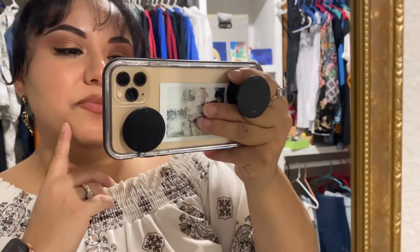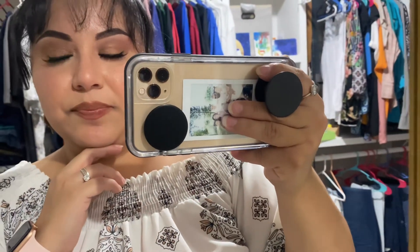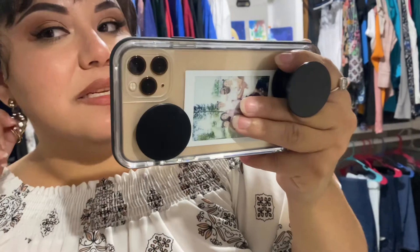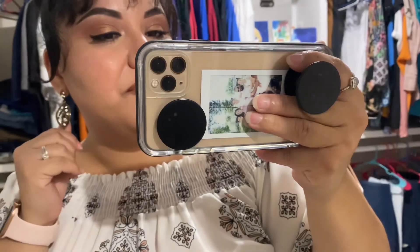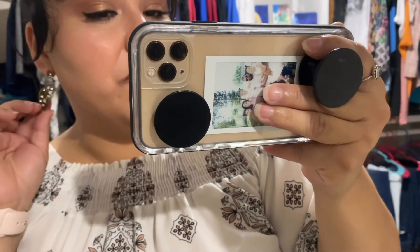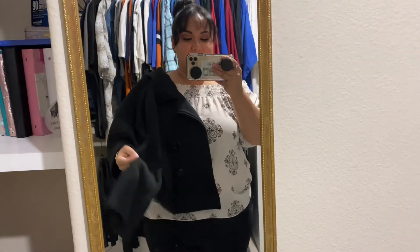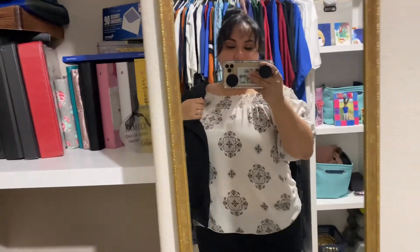And my lip color is just a lip pencil from NYX. And my earrings were actually gifted by my sister, and I love them a lot. Don't know what brand they are but I love them. This is my look. It was kind of fresh outside, so I did top it off with my black jacket that I showed you guys last time, that I accidentally shrunk, but it has these bell sleeves that I absolutely love. That's the jacket that I paired this with.